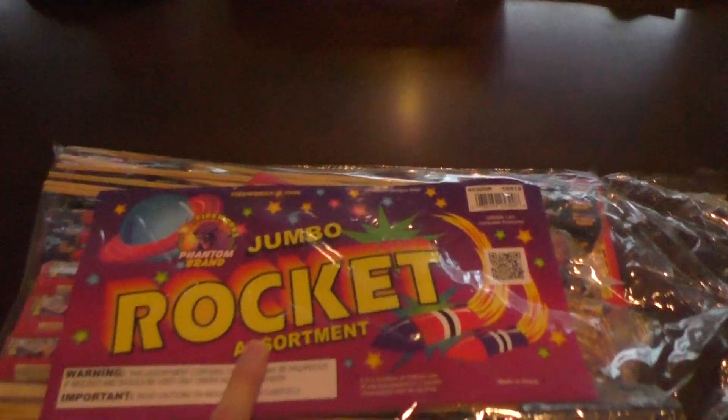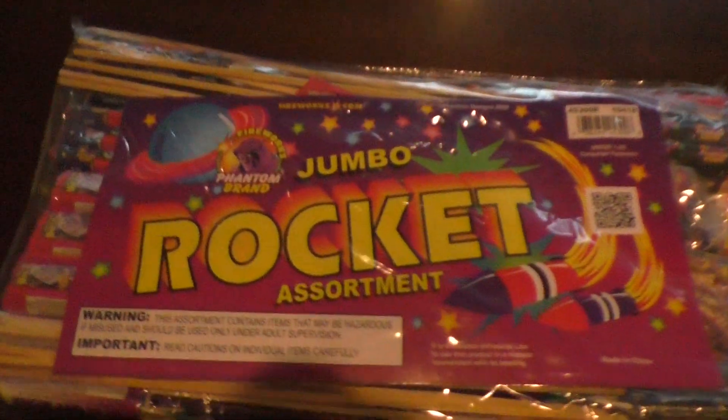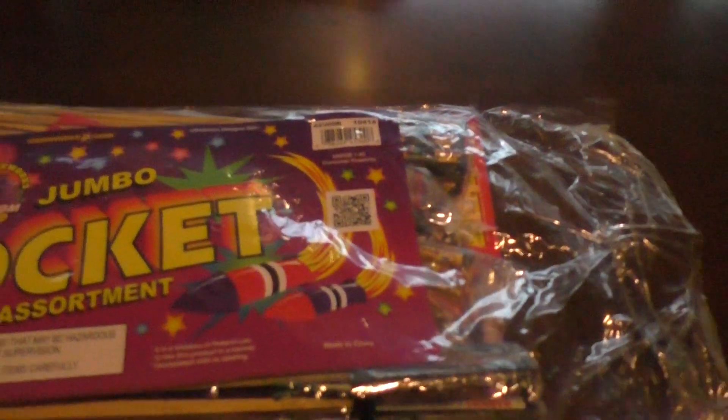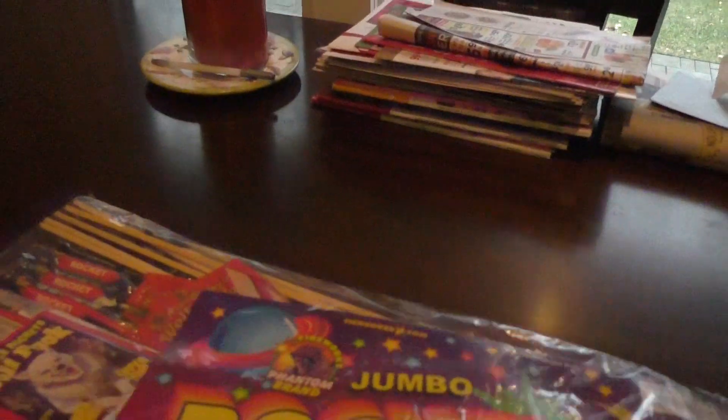What's up everybody, Pyro Lincoln Coil here. I'm going to do an unboxing of the Jumbo Rocket Assortment by Phantom Fireworks. This was 60 bucks, buy one get one free. I got this at a showroom in Pennsylvania.